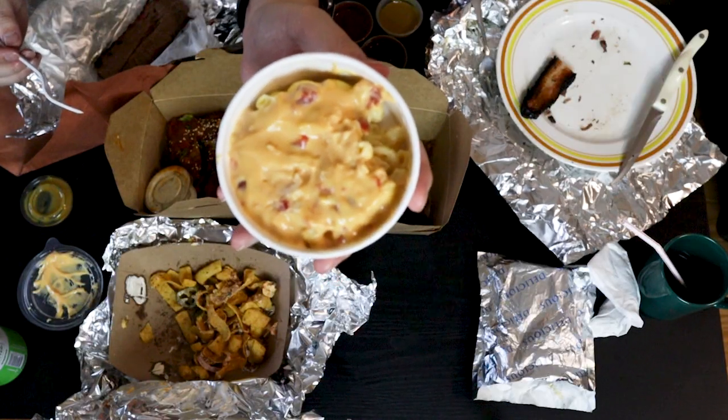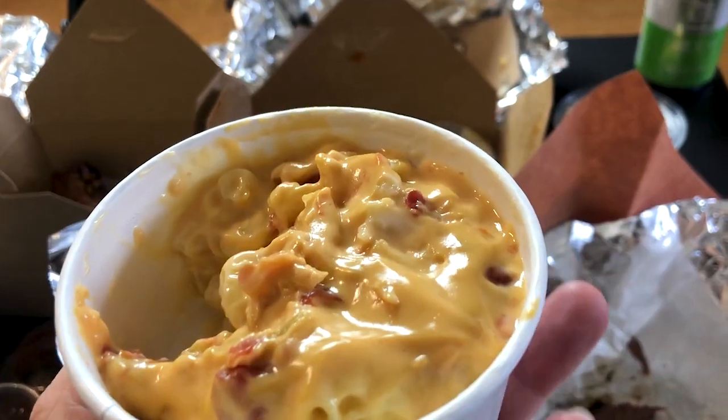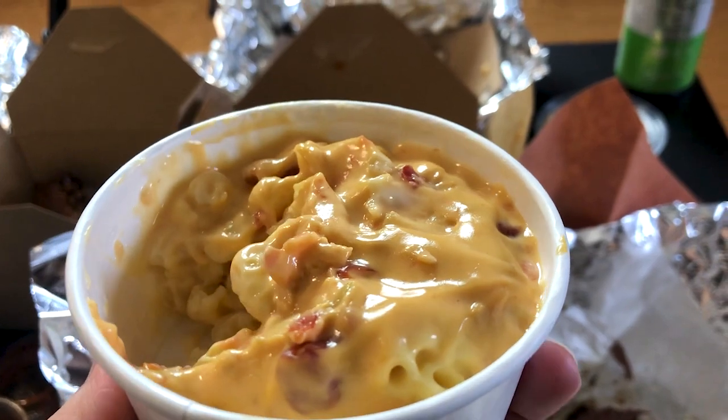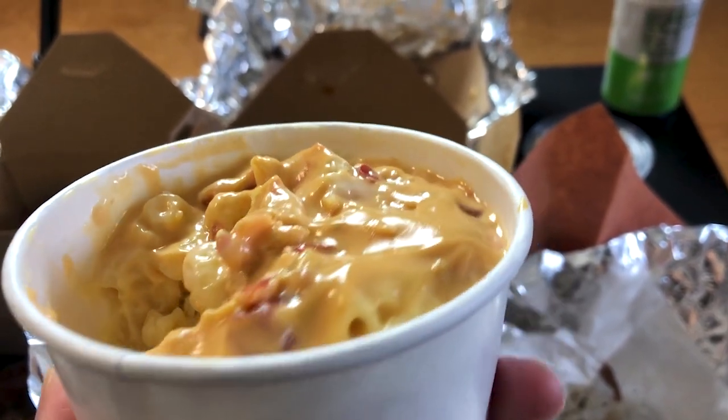And in between these barbecued meats, we'll try the queso mac and cheese. It was something pretty standard, nothing too crazy. I just personally think you have to have mac and cheese when you eat barbecue.